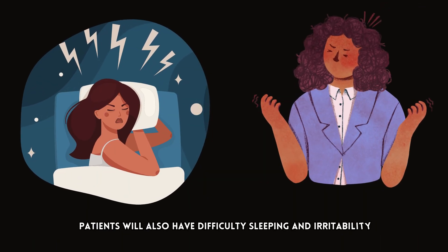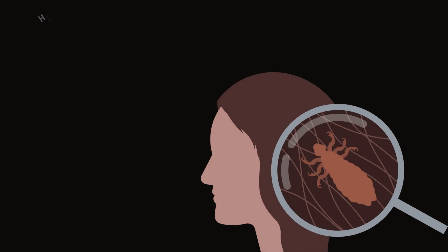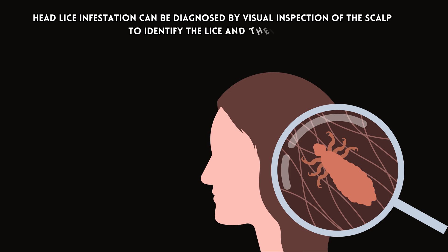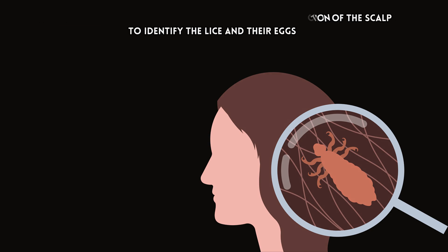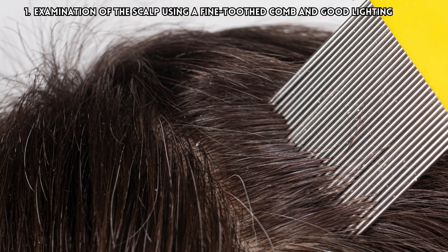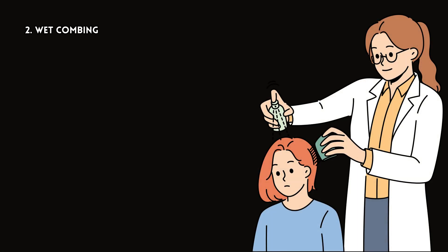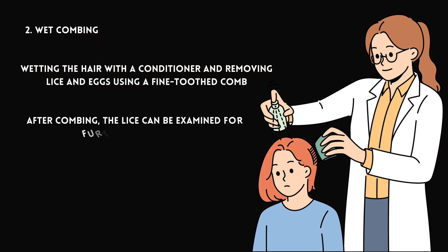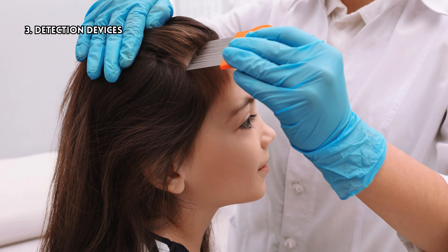Patients will also have difficulty sleeping and irritability. Head lice infestation can be diagnosed by visual inspection of the scalp to identify the lice and their eggs. Several methods can be used for this purpose: examination of the scalp using a fine-tooth comb and good lighting; wet combing, which involves wetting the hair with a conditioner and removing lice and eggs using a fine-tooth comb. After combing, the lice can be examined for further confirmation. Some centers use specialized detection devices to visualize head lice.